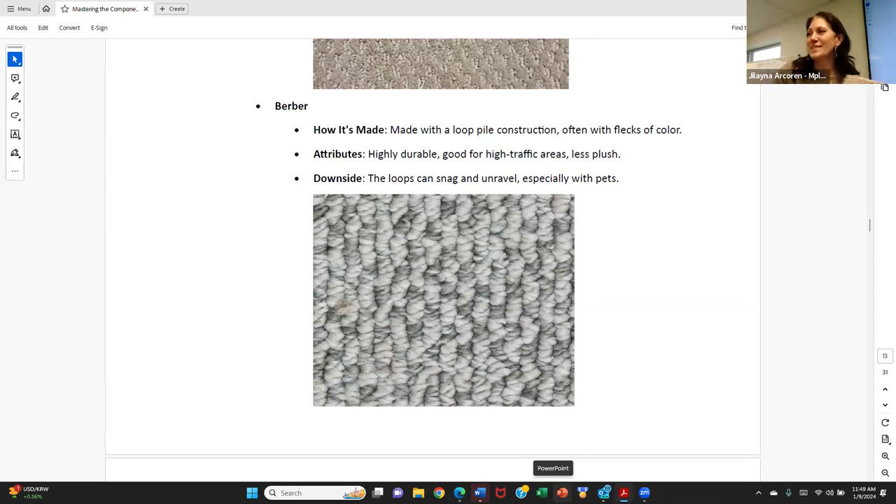Loop carpets like Berber are not good for pets that will scratch — dogs with claws, cats that are going to dig in through things.